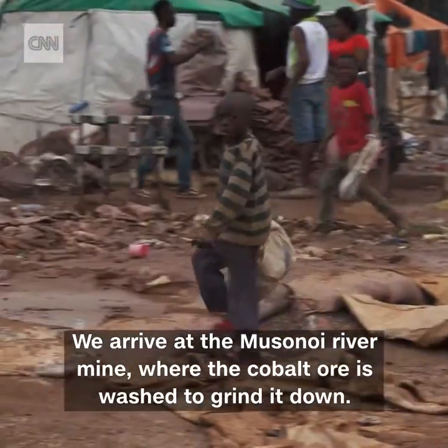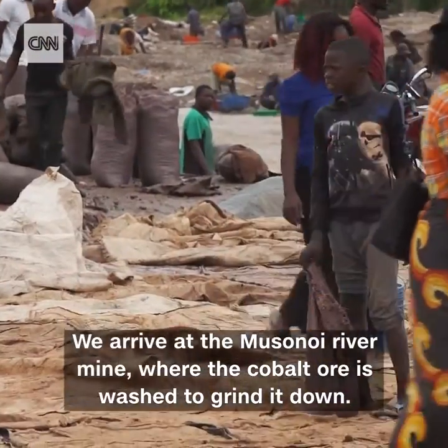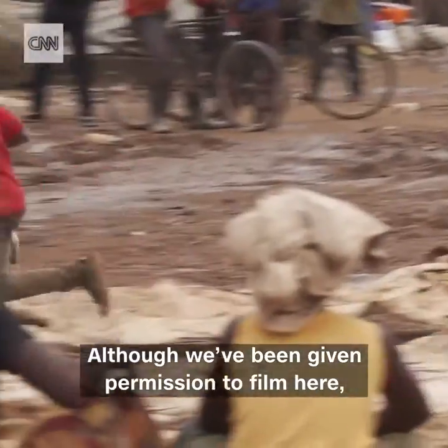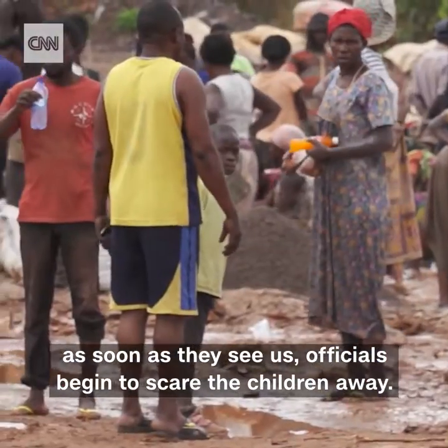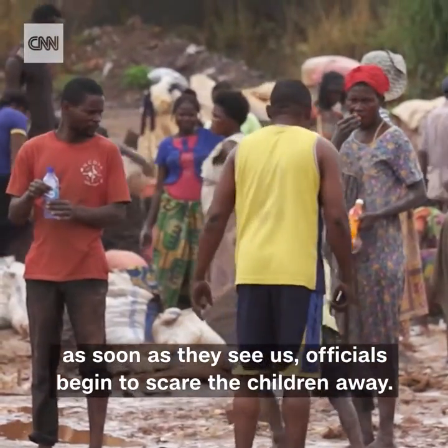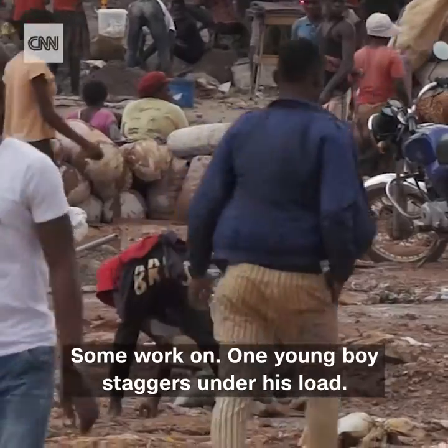We arrive at the Musanoi river mine, where the cobalt ore is washed to grind it down. Although we've been given permission to film here, as soon as they see us, officials begin to scare the children away. Not all of them are fast enough, though. Some work on.